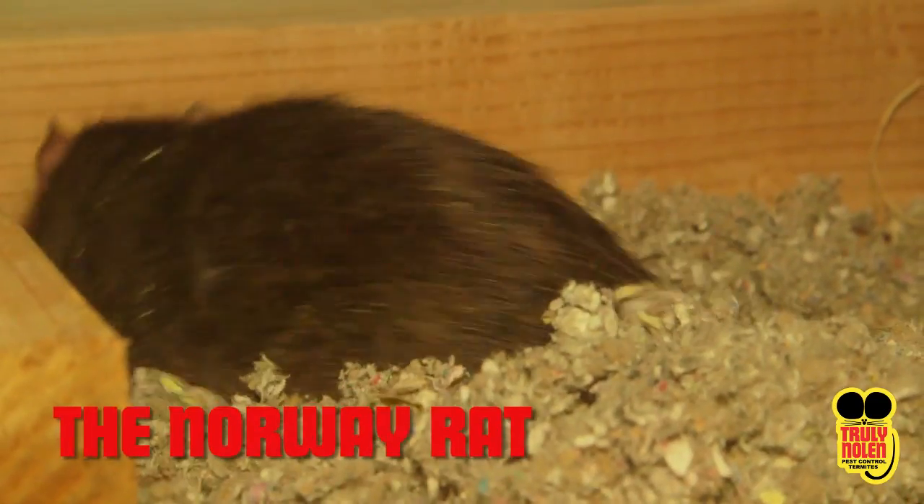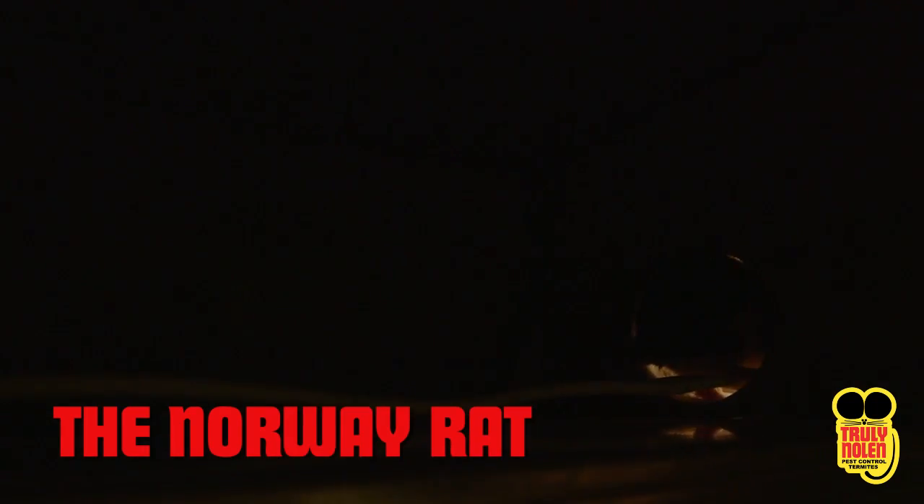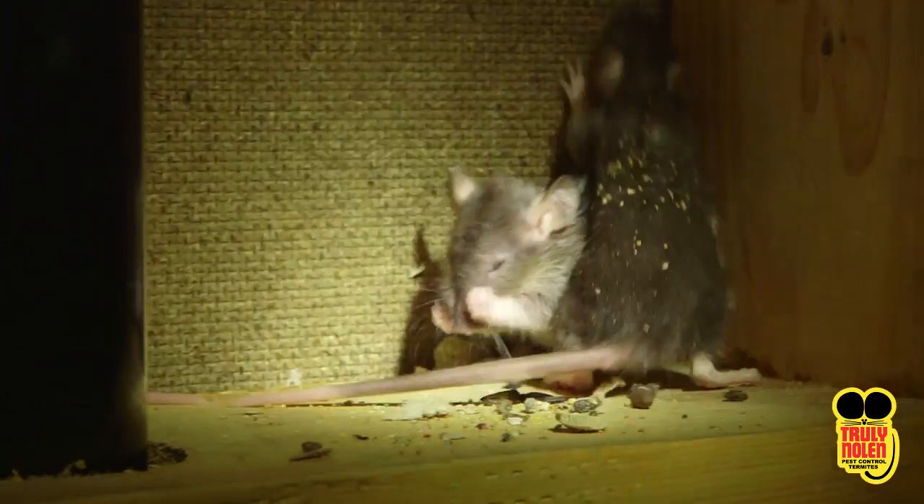The Norway Rat. When you think of rodents, the Norway Rat may come to mind. It is known as the bigger, king rat that is more aggressive than the other types and is mostly brown or tan in color, with a bigger body than that of the roof rat.